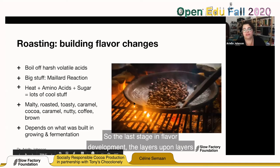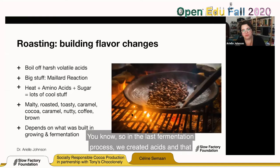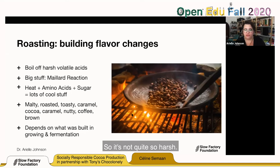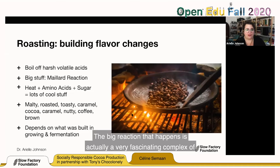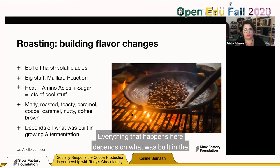The last stage in flavor development is the roasting process. In the fermentation process, we created acids that help with chemical transformations; here we boil off some of them so it's not quite so harsh. The big reaction that happens is the Maillard reaction — you have sugars and amino acids created in the fermentation step by breaking down carbohydrates and proteins, and those go together in hot and dry conditions, doing a lot of complex chemistry. Out the other end comes malty, roasty, toasted, cocoa-y, caramel, nutty coffee — all types of brown, toasted, roasted flavors. Everything that happens here depends on what was built in the growing and fermentation steps.